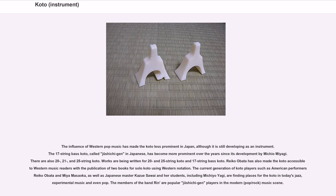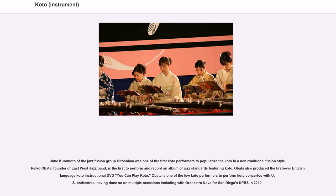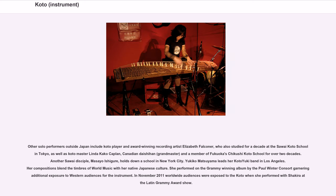Popular Jushichi jen players are active in the modern pop/rock music scene. June Kuramoto of the jazz fusion group Hiroshima was one of the first koto performers to popularize the koto in a non-traditional fusion style. Reiko Obata, founder of the East-West Jazz Band, is the first to perform and record an album of jazz standards featuring koto. Obata also produced the first-ever English-language koto instructional DVD, You Can Play Koto, and is one of the few koto performers to perform koto concertos with U.S. orchestras, including with Orchestra Nova for San Diego's KPBS in 2010.